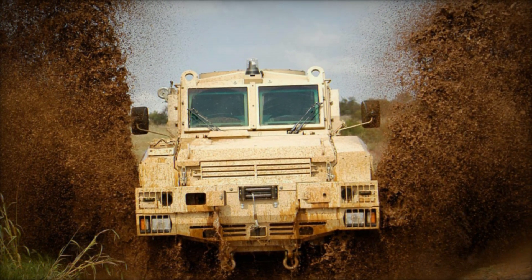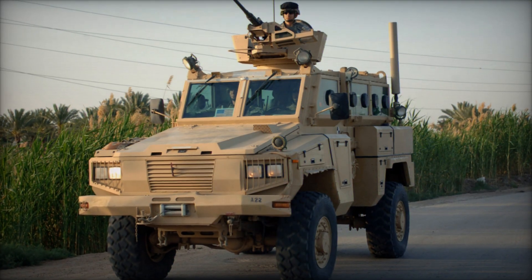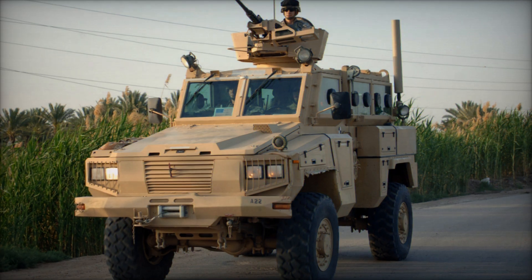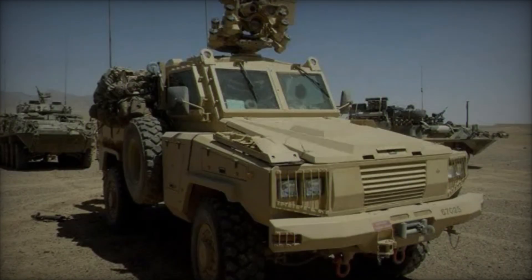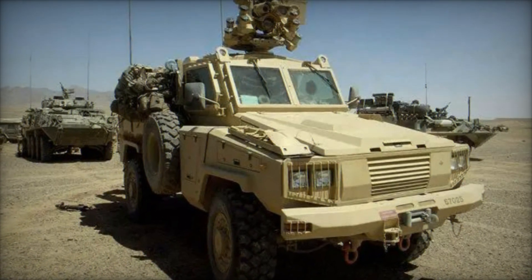Engine options include Daimler-Benz, Iveco, Detroit Diesel, and Cummins Diesel units, tailored to meet customer specifications. Equipped with a full 4x4 suspension system, it can achieve road speeds of up to 62 mph and has a range of 560 miles.